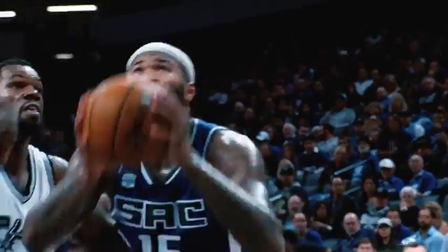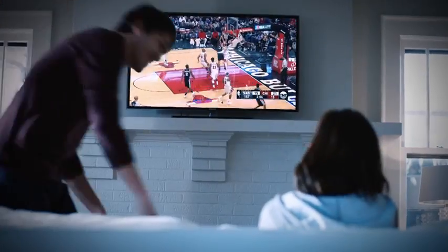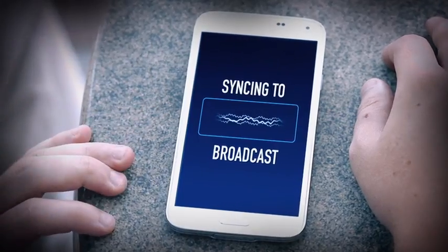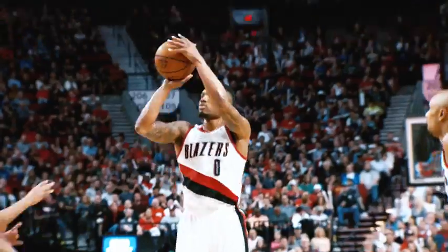Want to get closer to NBA action? This is unreal. Download NBA InPlay, presented by AutoTrader, an exciting new game that transforms how you watch the NBA. It synchronizes with your TV, so you can team up with NBA stars to compete in real time.